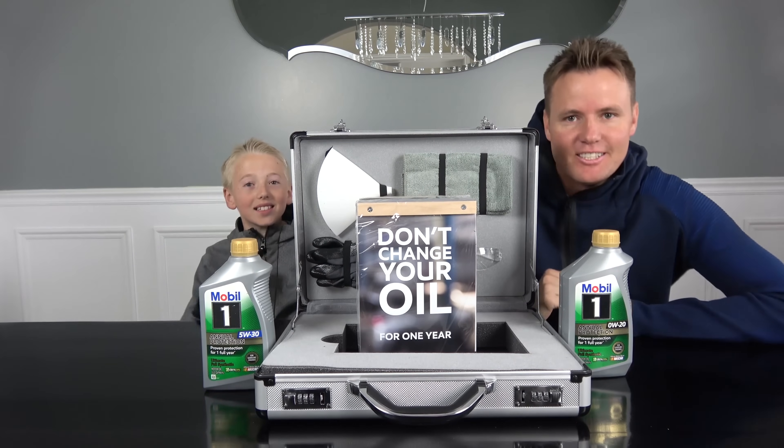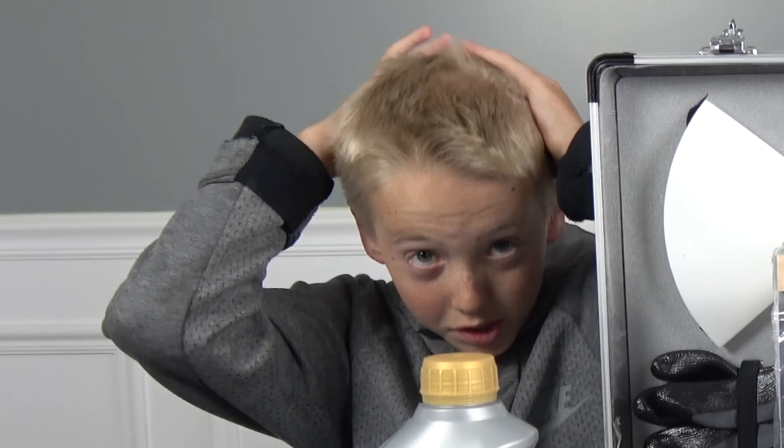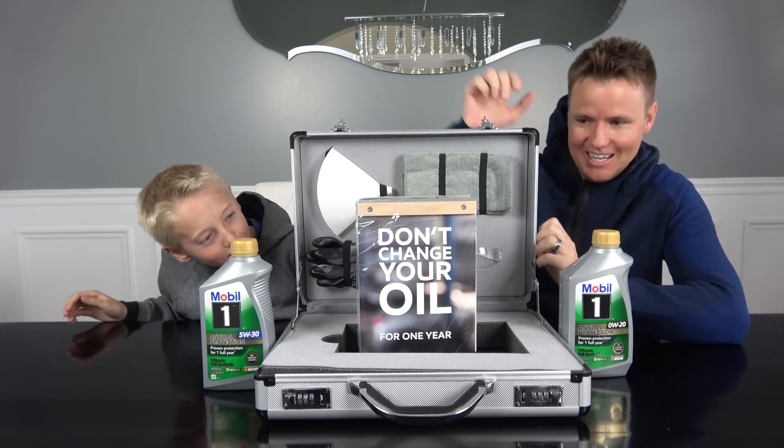Welcome back to What's Inside. I'm Lincoln. This is Dan. Today is going to be huge. Crazy. What is this thing?